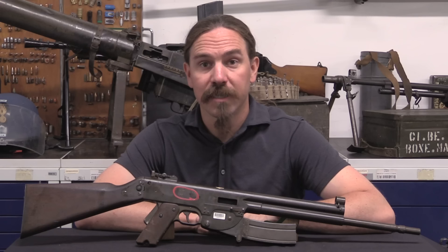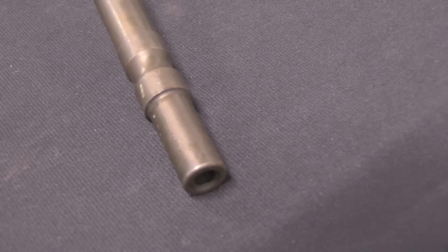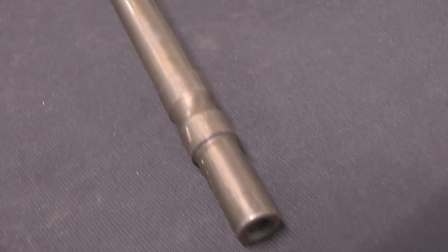Hi guys, thanks for tuning in to another video on ForgottenWeapons.com. I'm Ian McCollum, and I'm here today at the IRCGN, the Ballistics Laboratory of the French Gendarmerie, where they have given us permission to pull out some of the really interesting experimental French guns from their collection and film them for you guys.